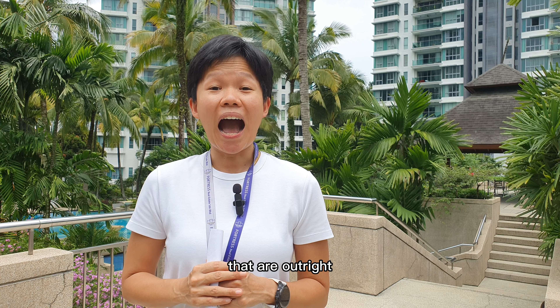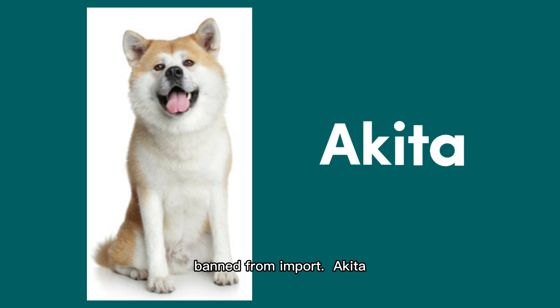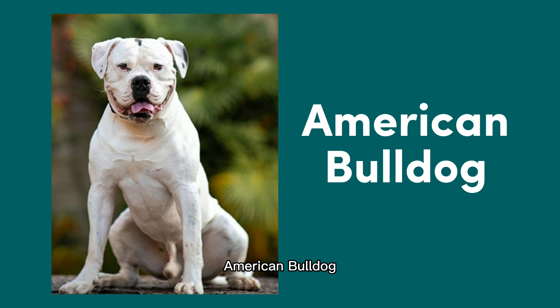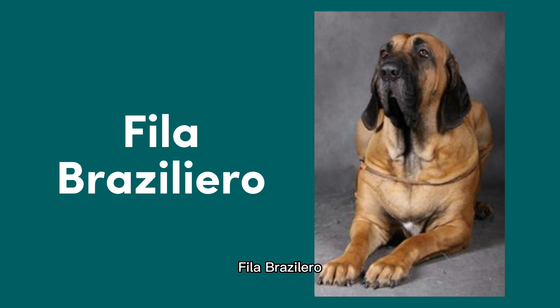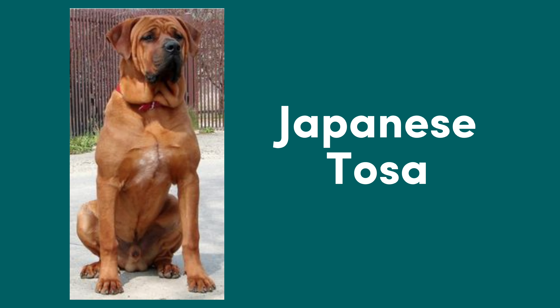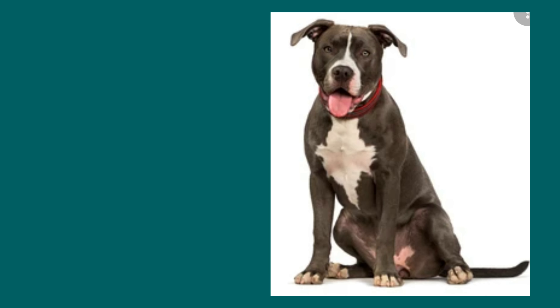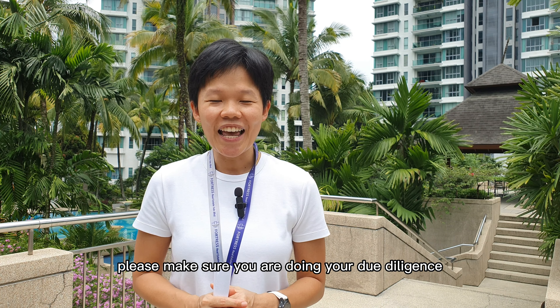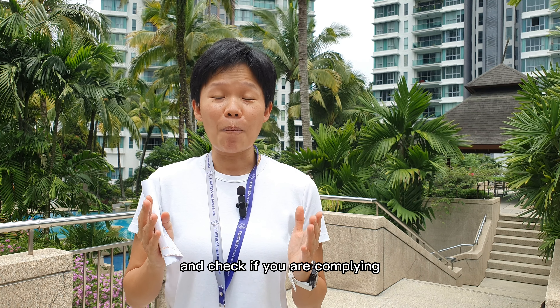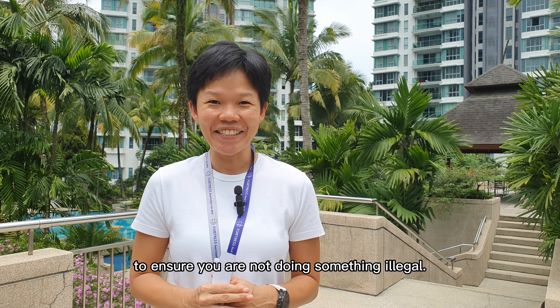And here's a list of dogs that are outright banned from import: Akita, American Bulldog, Dogo Argentino, Fila Brasiliero, Japanese Tossa, Neapolitan Mastiff, and Pit Bull Terrier. So pet owners, please make sure you are doing your due diligence and check if you are complying to all the rules and regulations to ensure you are not doing something illegal.